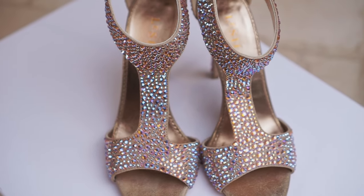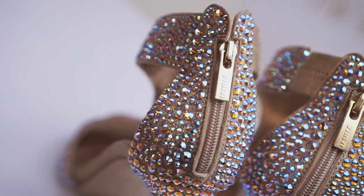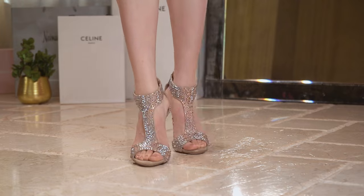I buy shoes that make me feel good, but I love showing off for my man too. The silhouette of this heel is strong, sexy, and powerful. Wearing these shoes allows me to channel my inner J-Lo, ready to hit the dance floor.